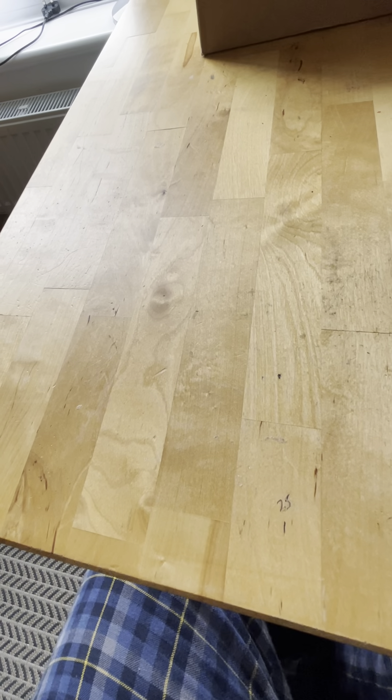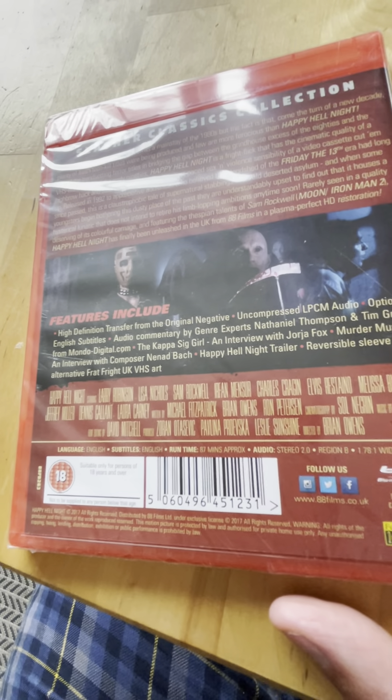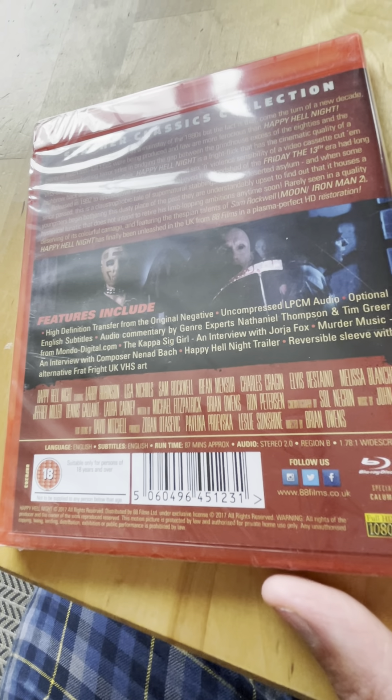Spine 28 from 1992 is Happy Hell Night - haven't seen this one either. Vinegar Syndrome released this one twice, with and without the slip cover. I don't have all the slips for these editions.